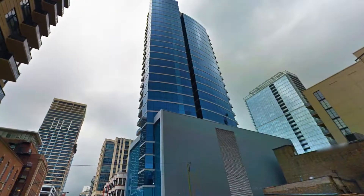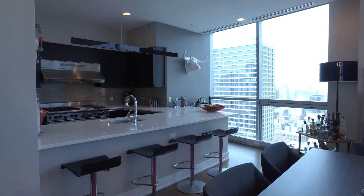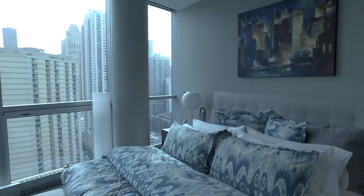Hey everybody, my name is Samuel Shahan. I'm a real estate broker with Cobalt Banker. Just wanted to welcome you to 110 West Superior. It's an iconic building in the River North skyline, classically known for its blue exterior.